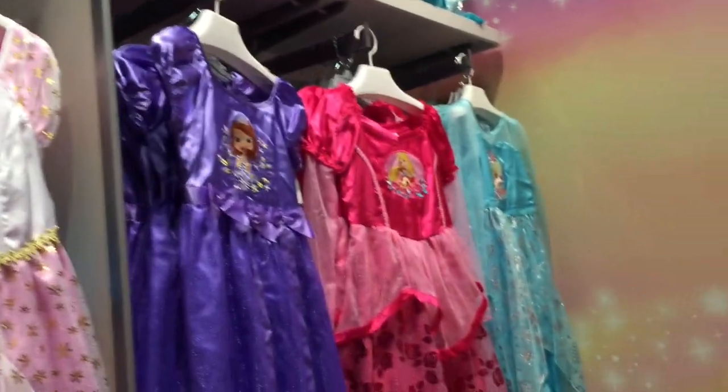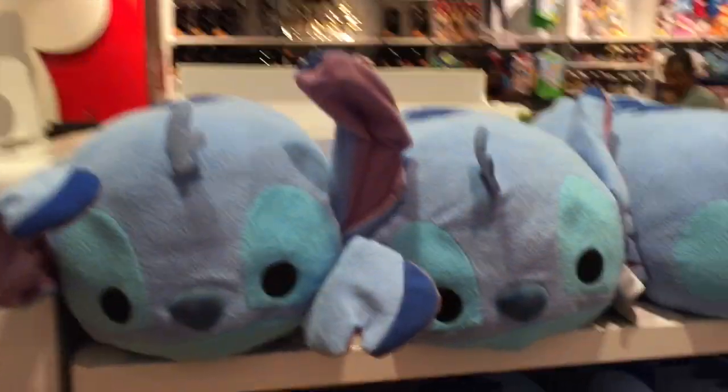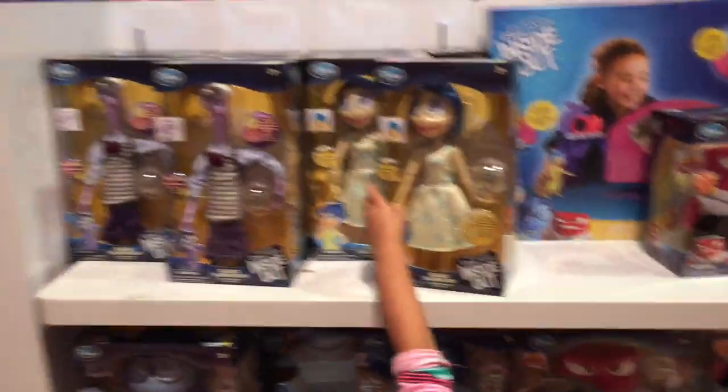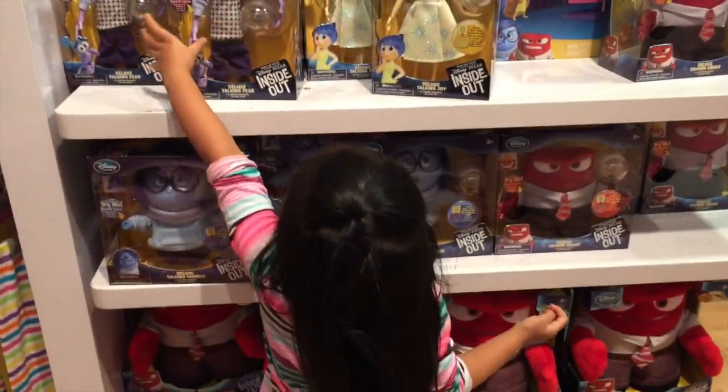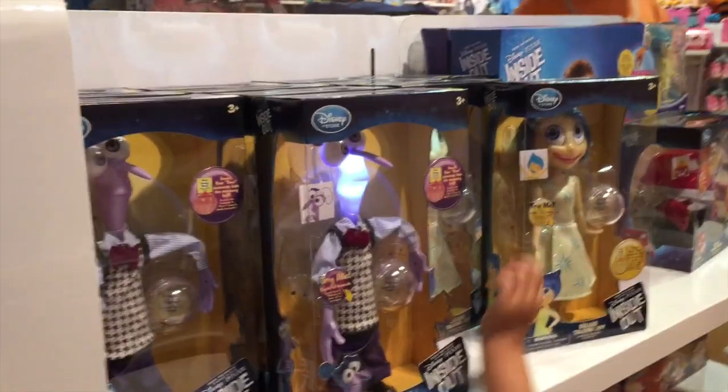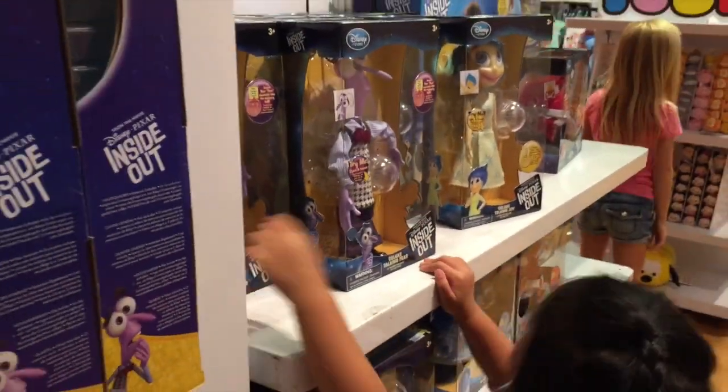They're jammies. What else do we have? Oh, look at this. Who's that? We have all the Inside Out toys right here. We'll be sharing those in our upcoming videos too. Okay, come on. Let's go, honey. We got those already.